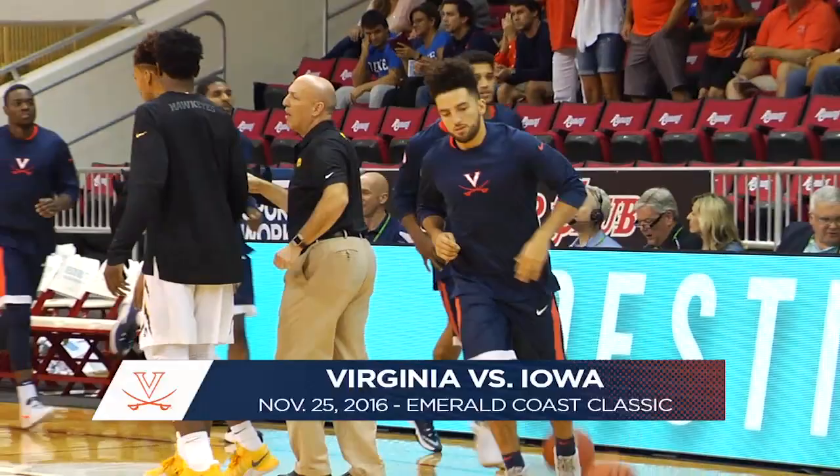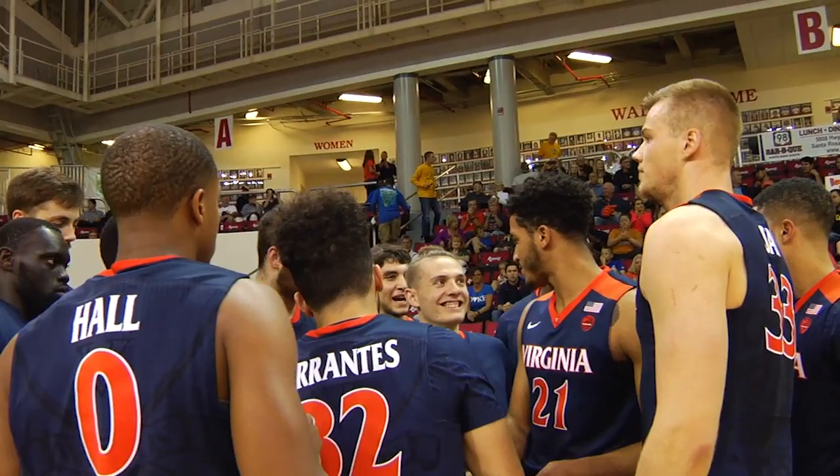After rolling through its first four opponents to begin the 2016-2017 campaign, the Virginia Cavaliers step it up in competition — not just today, but tomorrow as well. Two exciting days at the Emerald Coast Classic.